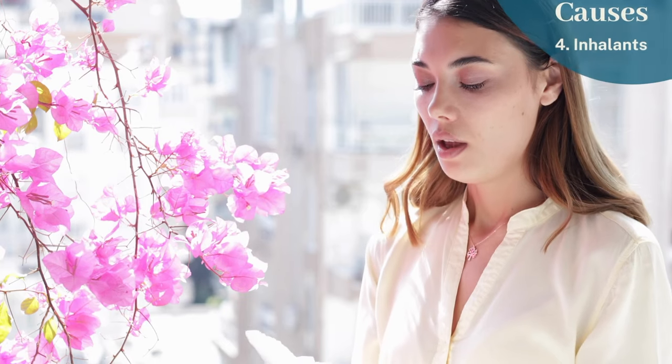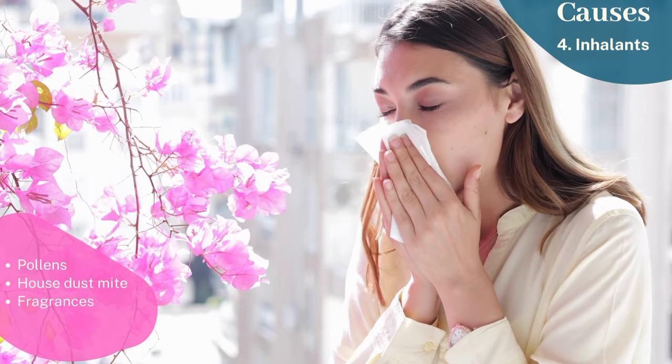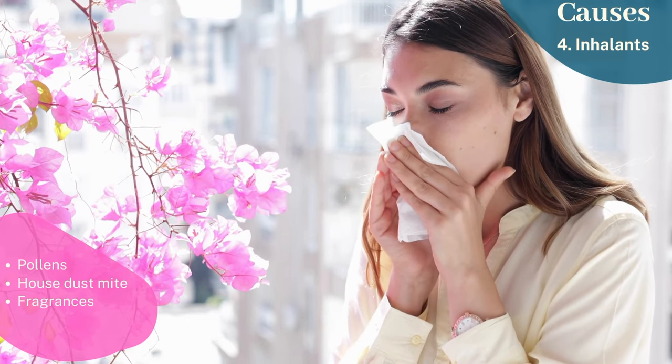The fourth cause is inhalants like pollens, fragrances, or house dust mites. However, this is seen mainly in patients prone to allergic rhinitis or asthma.